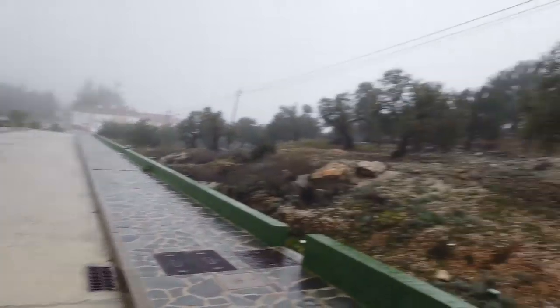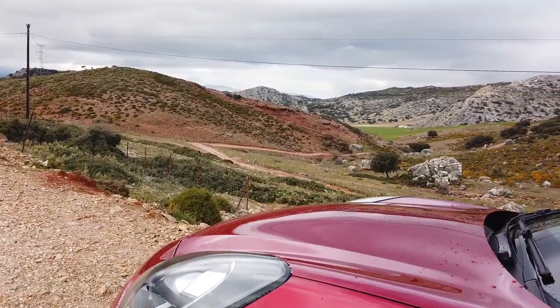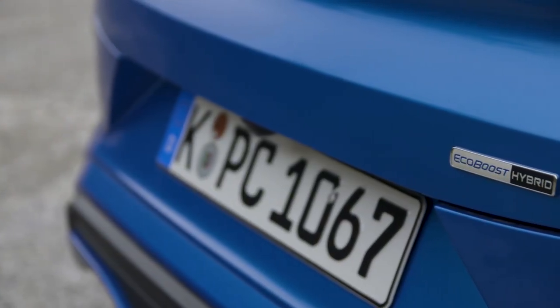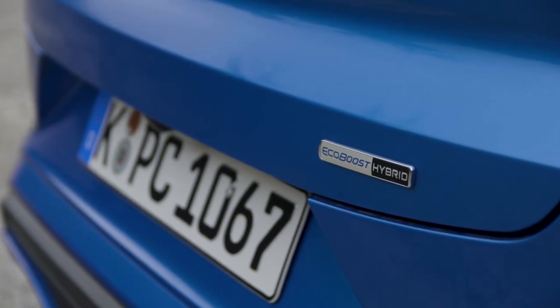There will be five engine options: one diesel, one-and-a-half liter 120 horsepower, and four variants of the 1.0-liter EcoBoost petrol engine. The weakest would be 95 horsepower, then 125 horsepower, then 125 with the mild hybrid powertrain, and the most powerful: 155 horsepower 1.0-liter with the mild hybrid system.